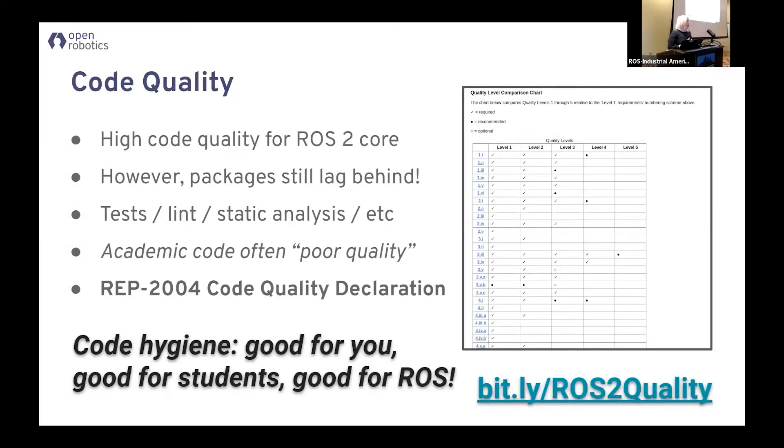Speaking of academics, but also this community — now that ROS2 is really rocking and rolling, we'd like to up the code quality even more. We're asking people to be very explicit about how well they're testing things, how well they're documenting things, what it looks like. One of the biggest complaints I hear from industry is that they get an academic package and it's just unusable. We want to have a sense of how good the code is before people get really into using it.